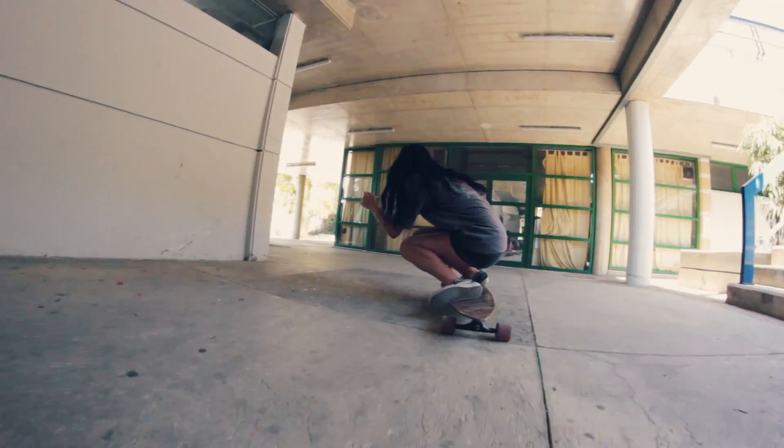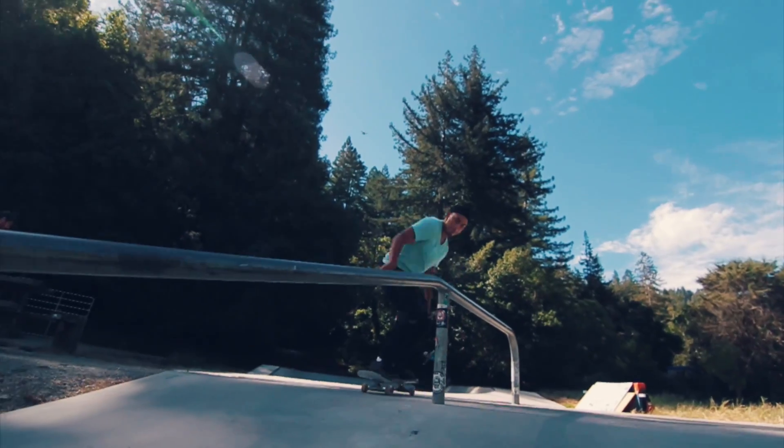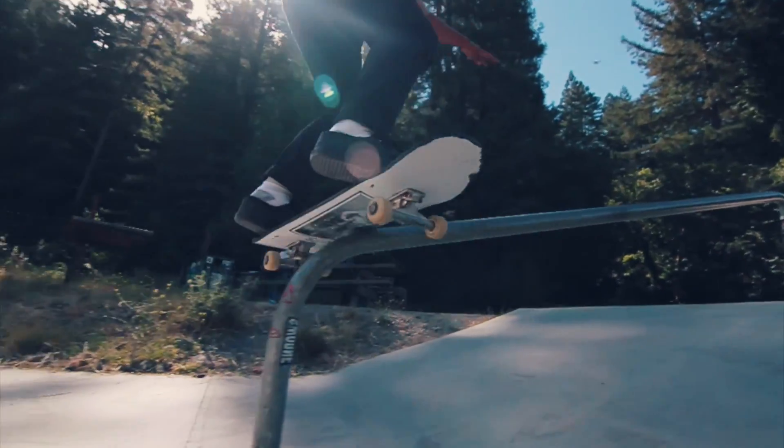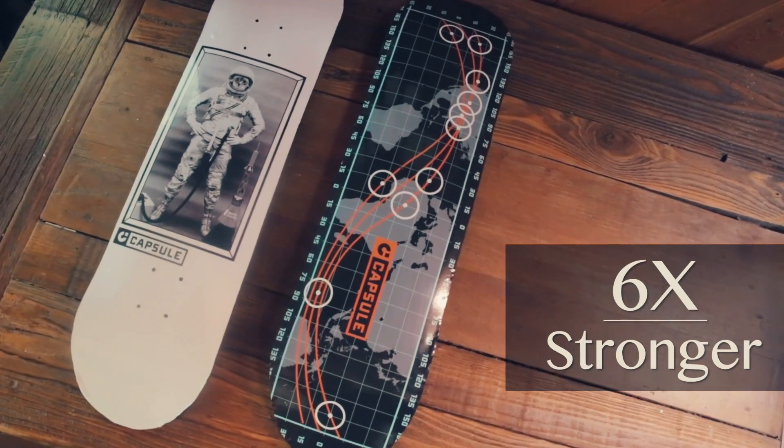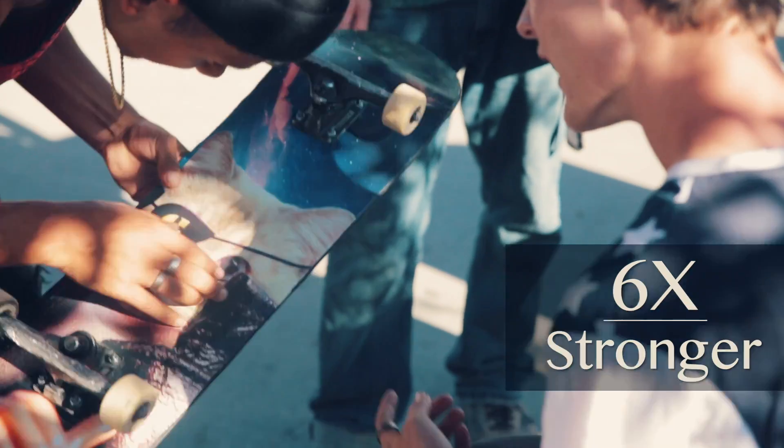Over the last three years, we've been planning, building, and testing a prototype of a skate deck called Capsule. The cool thing about Capsule is that it's six times stronger than a normal skateboard, but the materials still respond very much the same as wood.